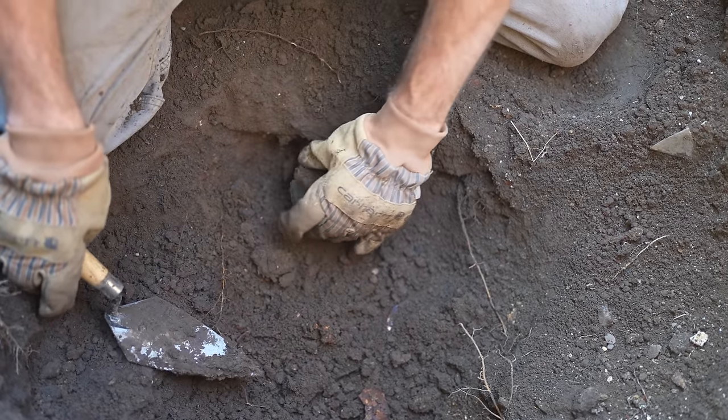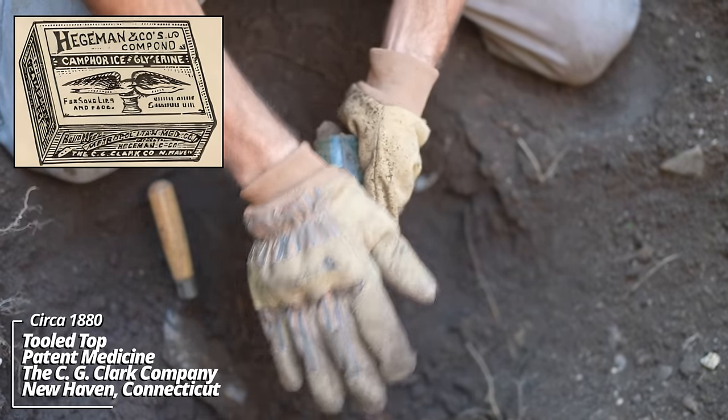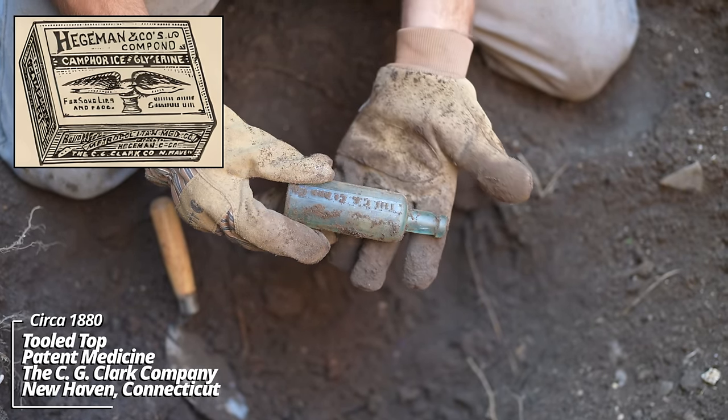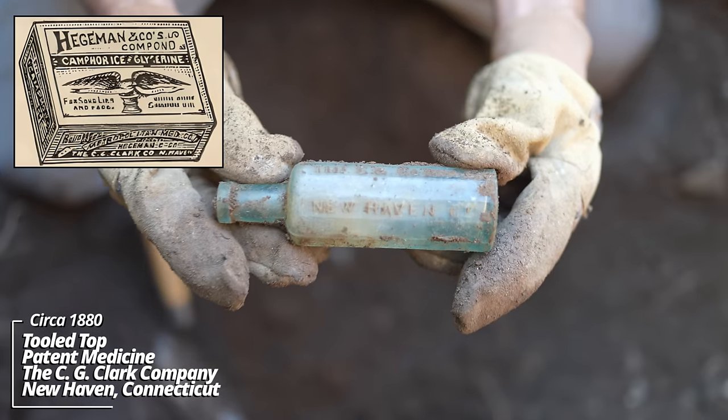What is this? Oh, that's an early medicine — the G.G. Clark Company, New Haven, Connecticut. Oh, that's really cool. There's another part to that glassware piece. This is unusual — this pattern is really something.